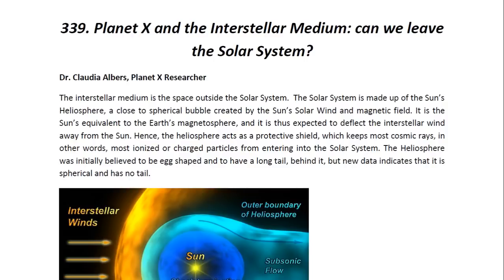The interstellar medium is the space outside the solar system. The solar system is made up of the sun's heliosphere, a close to spherical bubble created by the sun's solar wind and magnetic field. It is the sun's equivalent to the earth's magnetosphere and it is thus expected to deflect the interstellar wind away from the sun. Hence the heliosphere acts as a protective shield which keeps most cosmic rays — in other words most ionized or charged particles — from entering into the solar system.